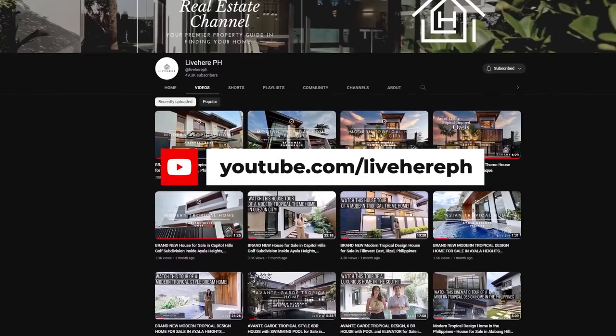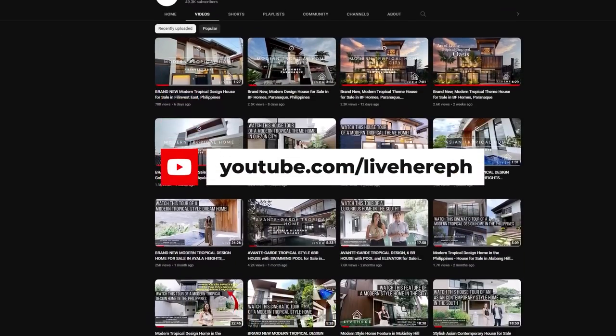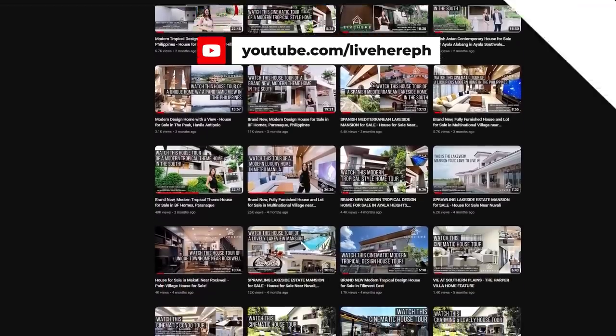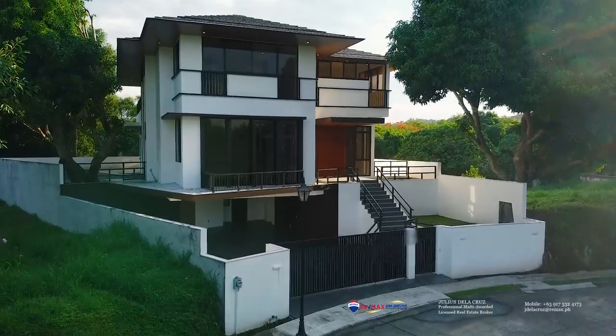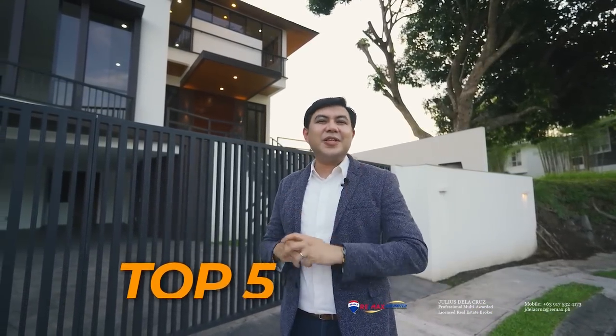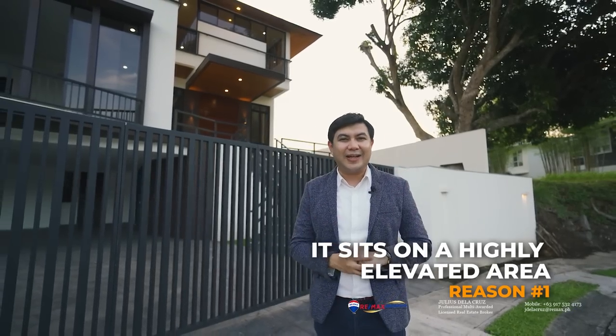Before we move on with the presentation of this fine property, we'd like to invite you to click the like and subscribe button so that you will be notified of new updates on our channel. Now, we know you're excited to see all parts of this home, but just before the formal home tour, we'd like to show you the top five reasons why we love this home. The first reason is that it sits on a highly elevated area.